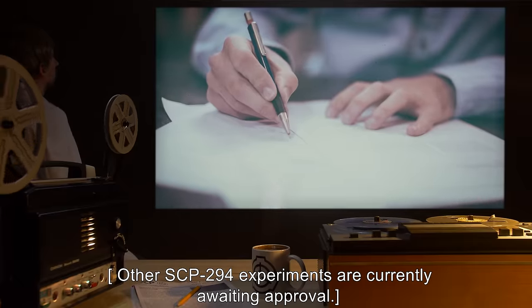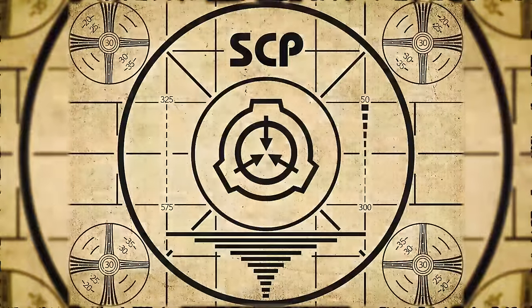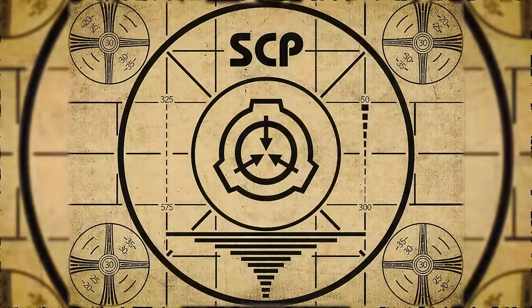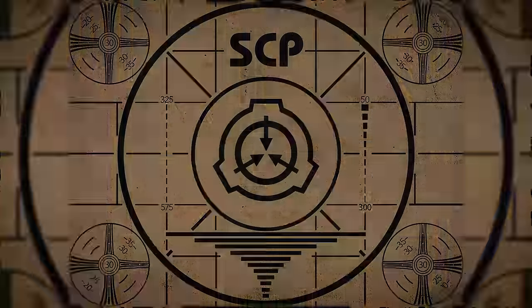Other SCP-294 experiments are currently awaiting approval. Lesson complete. If you missed the previous orientation, go watch SCP-293: Obsession right now, or for the complete course watch this playlist.